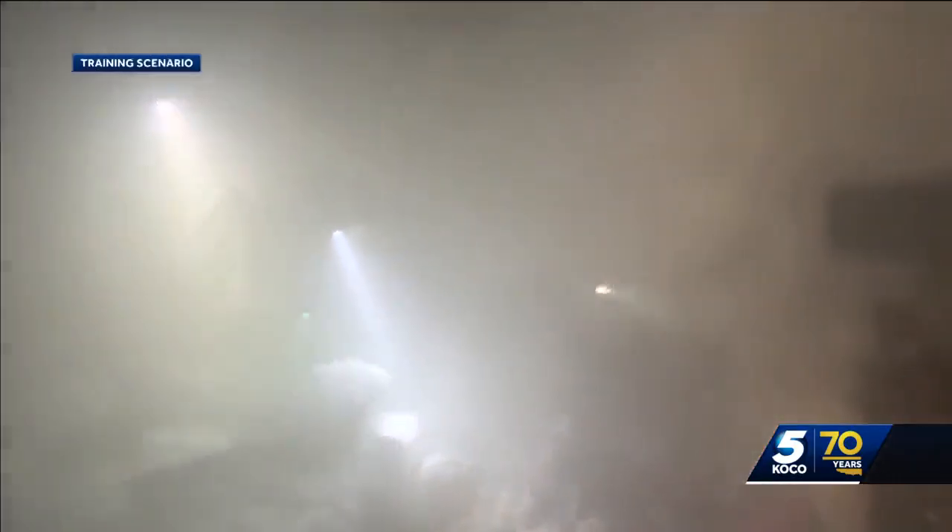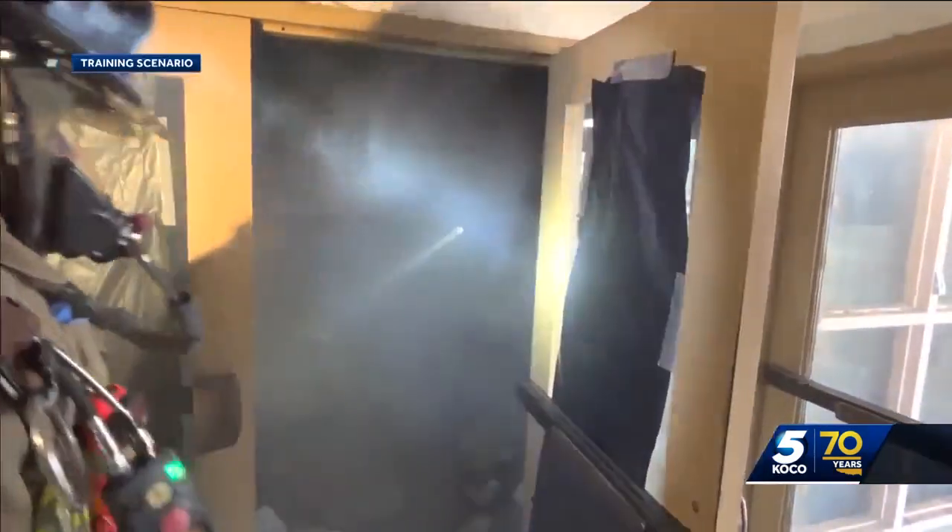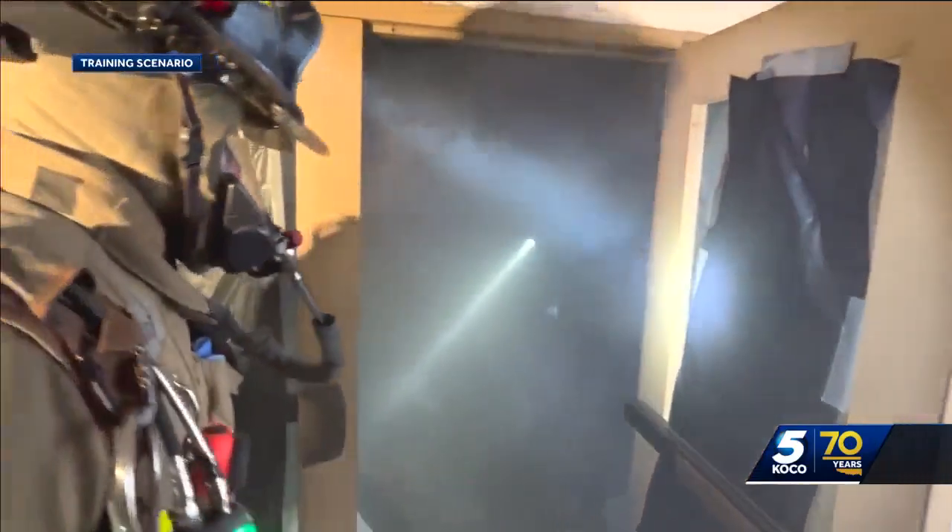I believe this is the first time we've ever had a hoarder house scenario ever set up. You got a man? Yes, sir. All right, let's go. The training made possible by a donation from Goodwill of Central Oklahoma, who gave 2,800 pounds of salvaged goods to the fire department for training.